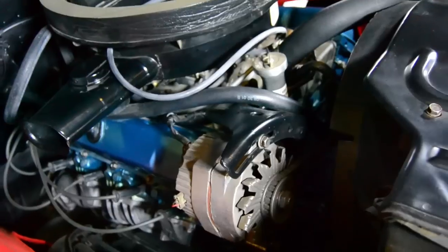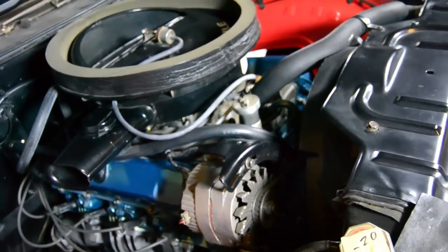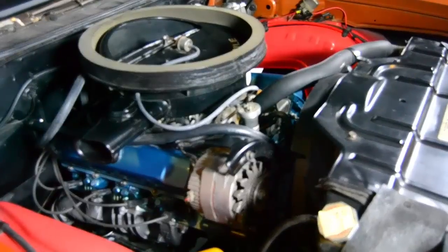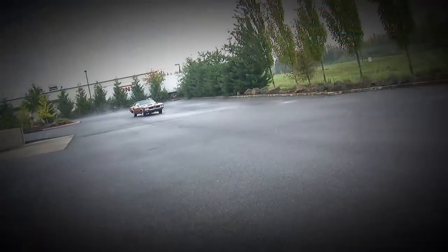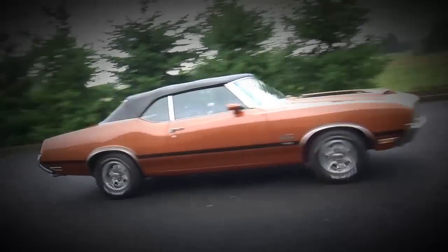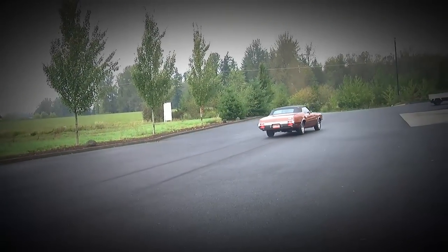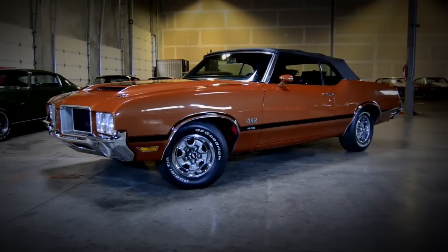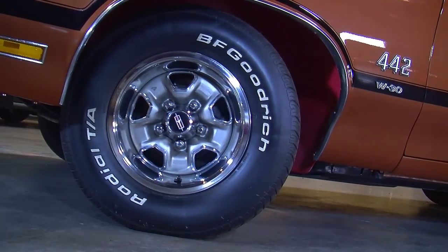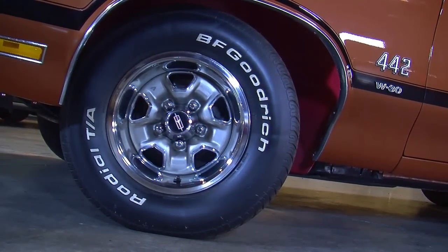But by 1971, things started to change. There were several factors at play. Because these cars were so fun to drive, people went out and street raced them and crashed them and wrecked them, which meant insurance rates went up. So the buying public wised up to the fact that increased insurance premiums meant a higher ownership cost after you bought the car, and the manufacturers were trying to reduce those power numbers to make the cars more affordable.